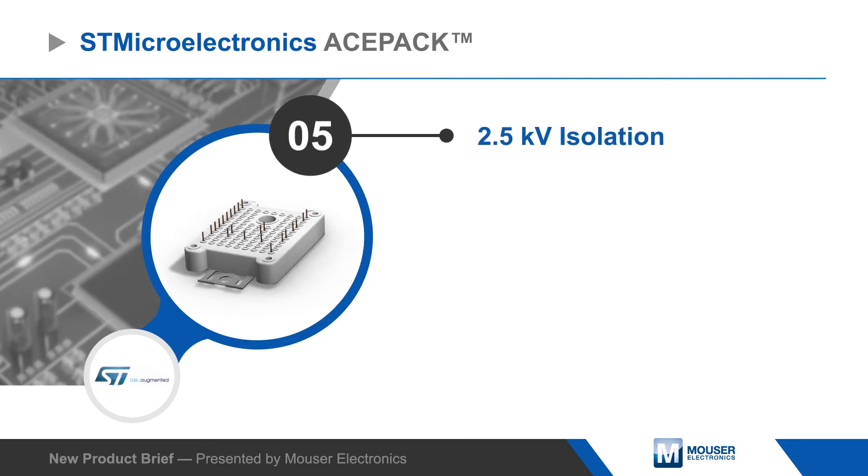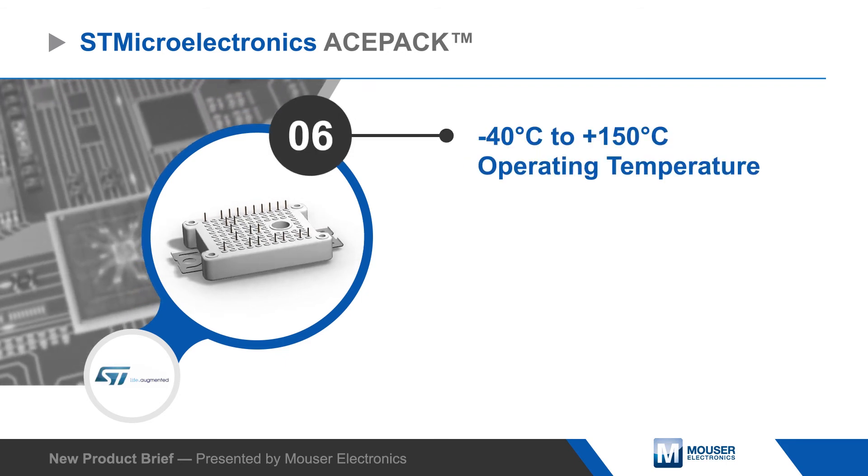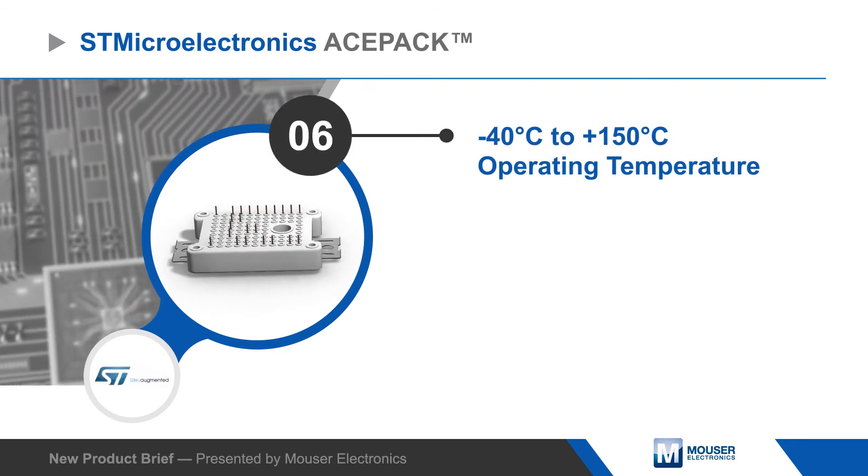ACEPAC modules are optimized internally for low stray inductance and low EMI, offer 2.5 kV isolation, and are rated for operation up to 150 degrees Celsius.